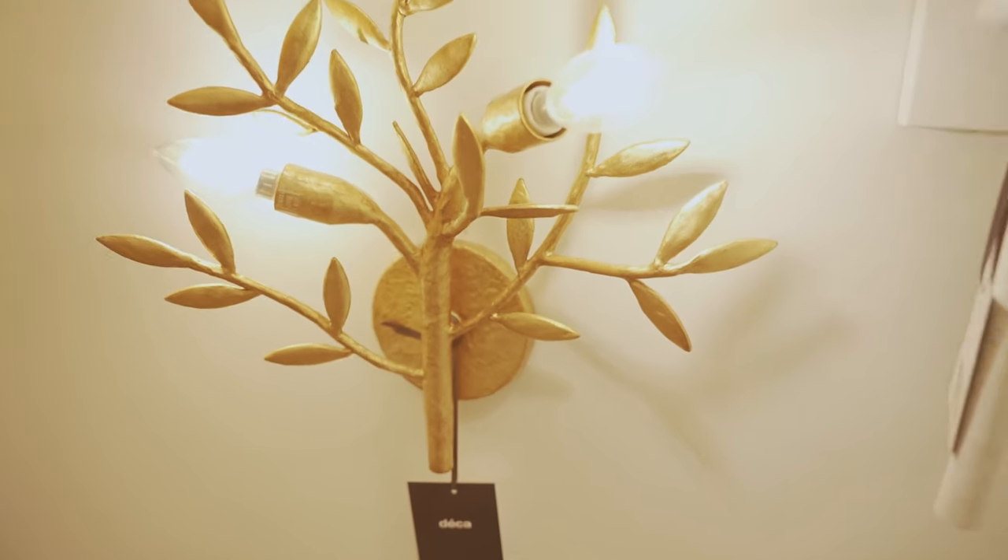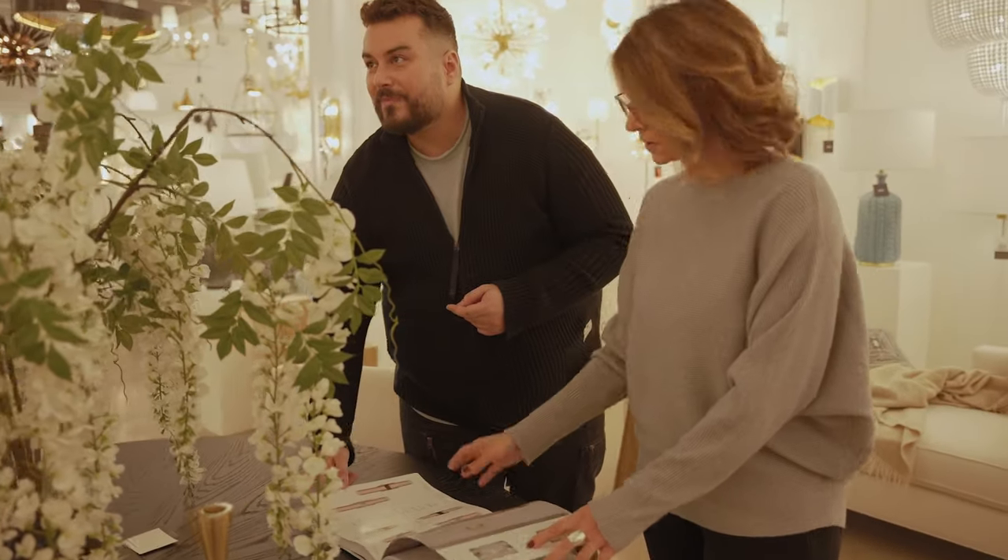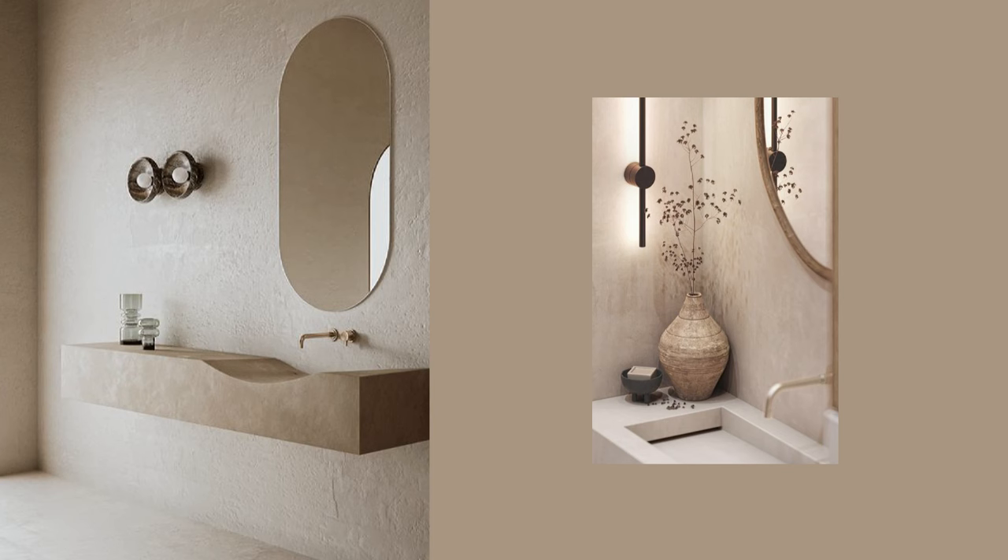Lighting doesn't have to be subtle, especially in a bathroom. This year, we're seeing a resurgence of wall-mounted fixtures being used as a decorative accent or focal point in plain view — something like a work of art. For colors and finishes, metals in warm hues like brushed gold, copper and brass are at the top of the list.